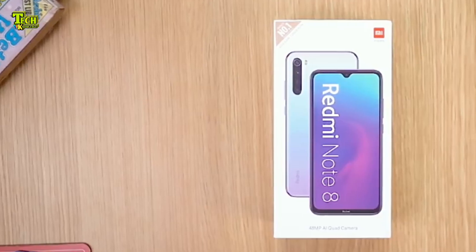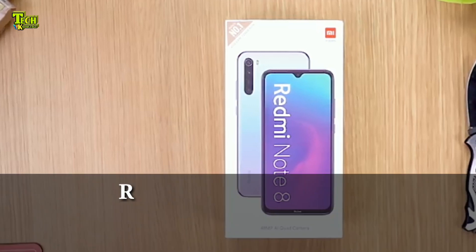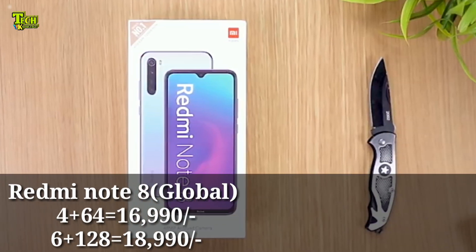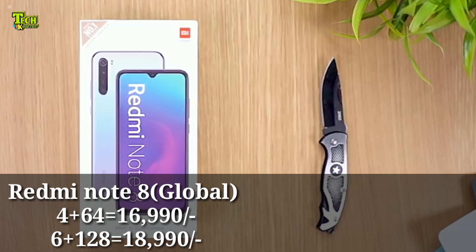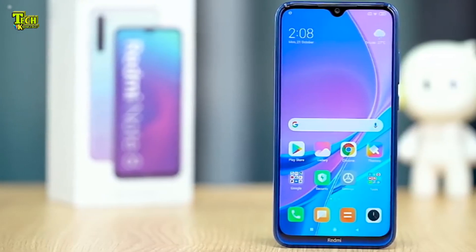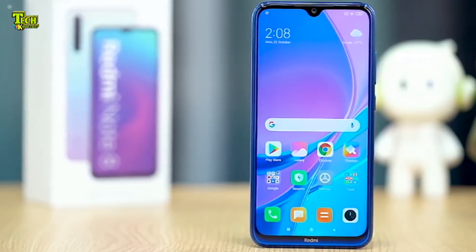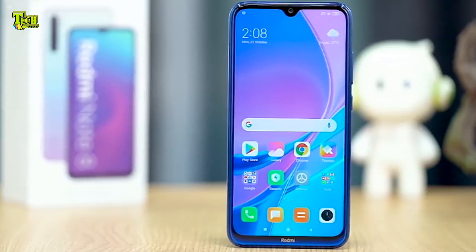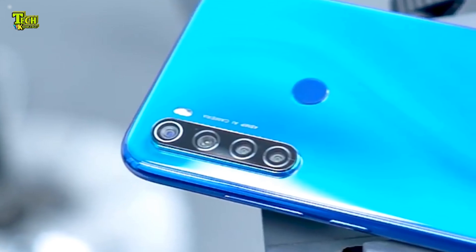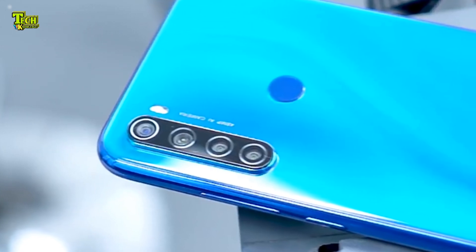This is the Redmi Note 8. It has a 6.3-inch Full HD Plus IPS LCD display. The front and back feature Corning Glass protection. The processor is the Qualcomm Snapdragon 665.